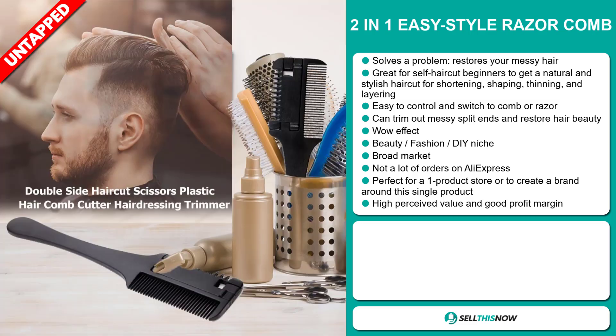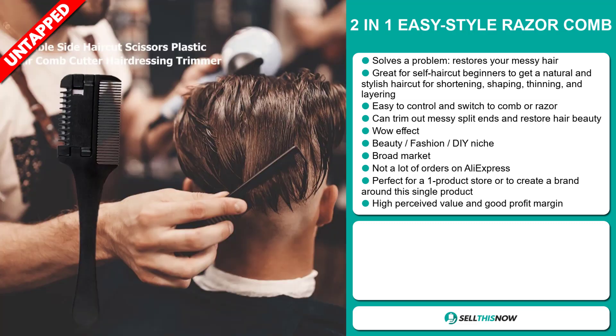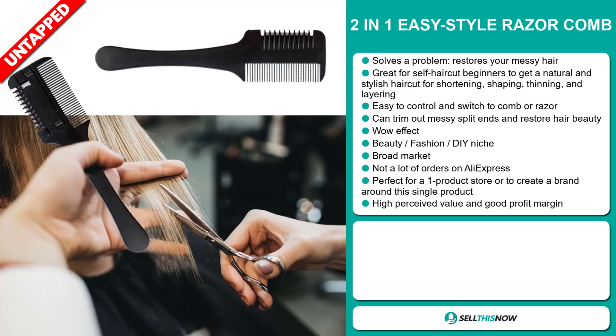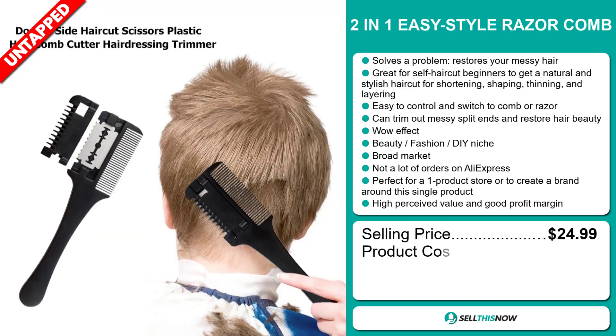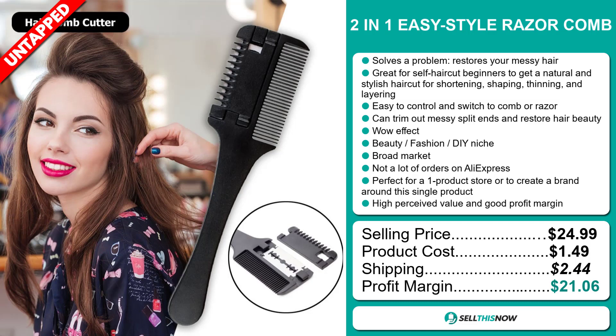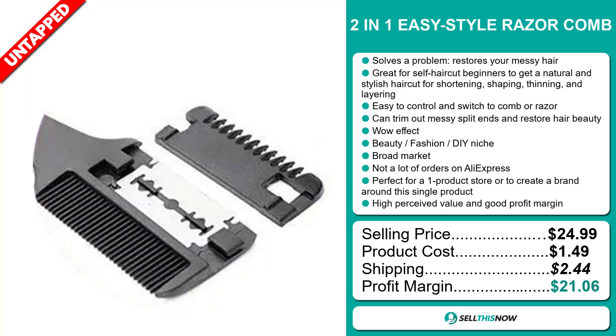We also think that this item has a broad market base and a lot of untapped potential. So far there haven't been many orders on AliExpress, so you could definitely take advantage of this. It's perfect for a one product store or to create a brand around. This item has a high perceived value and will give you a good profit margin. Now the selling price for the 2-in-1 Easy Style Razor Comb is just under $25, whereas the product cost is only $1.49. Shipping will set you back $2.44, so you're looking at an excellent profit margin of $21.06. Sell this now.